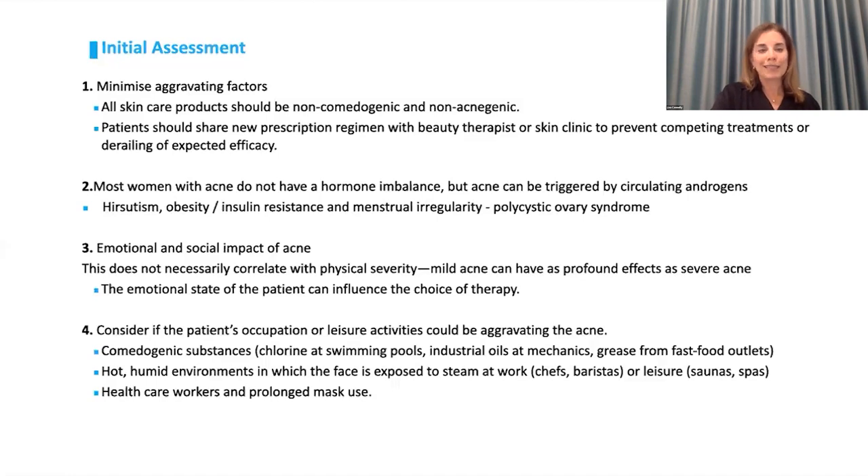There is an emotional and social impact to acne that we should not ignore. I often find it's hard for patients with severe acne to make good eye contact — they come in with a downtrodden stare and as their acne improves, they blossom and you get better eye contact and an overall confidence that comes with clearing. Also don't ignore their occupation and leisure activities — patients exposed to steam or oil in a kitchen, industrial oils, swimming pools with chlorine, hot humid environments, or prolonged mask use will all be affected.